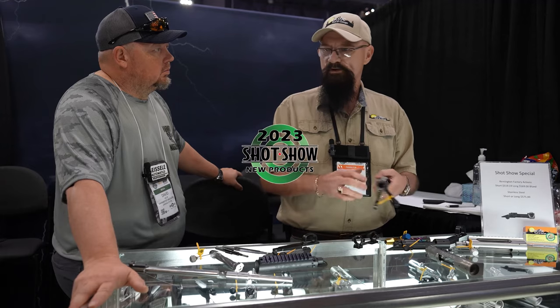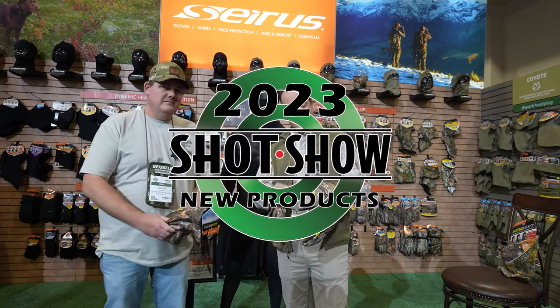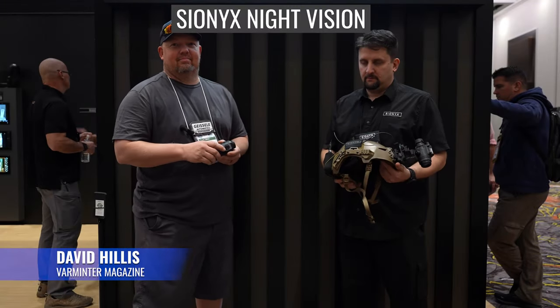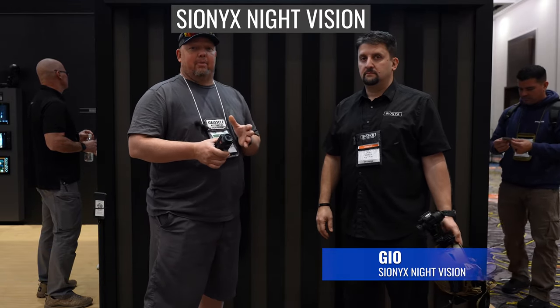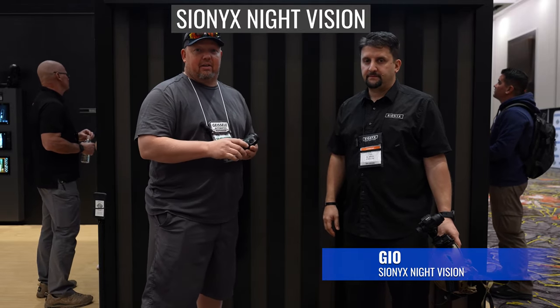This is one of the new products the Varminter crew found interesting while attending the 2023 SHOT Show. It's David with Varminter Magazine here at SHOT Show 2023. I am here at the Psyonix booth and I have the opportunity to speak with Gio, who's going to tell us a little bit about Psyonix and some of the products that they offer.